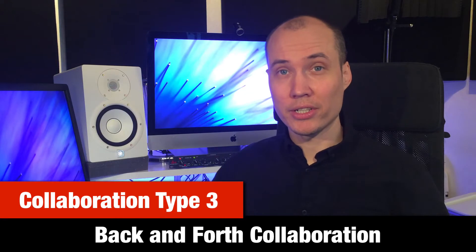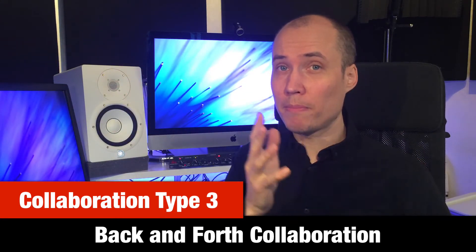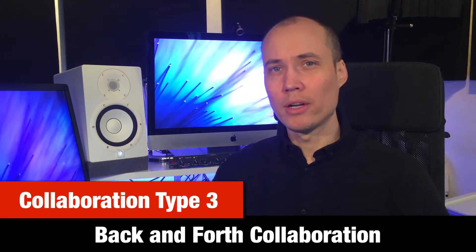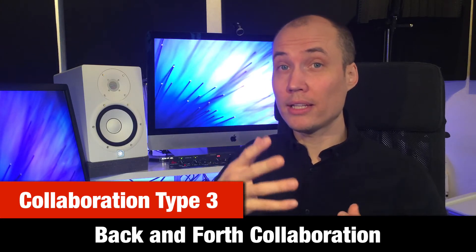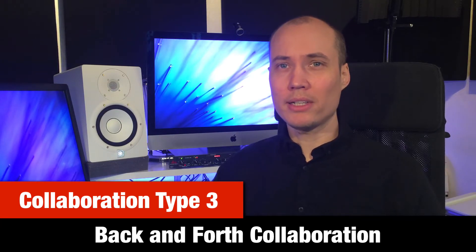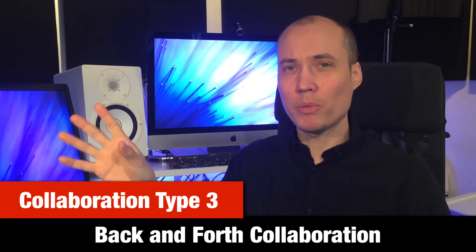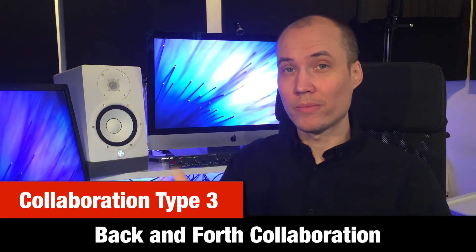Collaboration type three: back and forth collaboration. This is a step up from the split segments collaboration. For a back and forth collab, you need to plan out the video a bit more because you're actually going to edit it so that it cuts between you and your collab partner several times during the video. For example, let's say you ask your collaborator a question, then you cut to his part when he answers, then cut back to you, and so on. These are just some examples of collaboration types you can do on your YouTube channel.